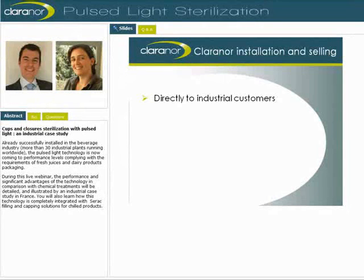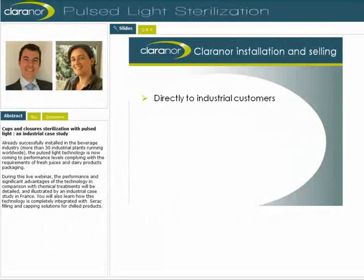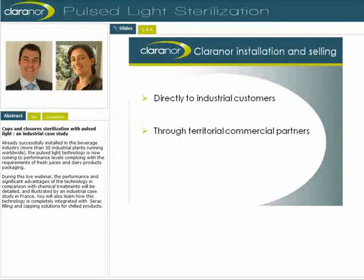Now let's see how ClaraNor equipment is distributed. ClaraNor is located in France, and our commercial team, like our equipment, is compact and efficient. We are able to answer any requests from an industrial end-user around the world, and all our team can discuss a project and perform an installation, all in English, including documentation. However, we are currently developing a network of commercial partners, distributors and agents. This network will cover the worldwide market and guarantee an efficient and reactive service. Partnerships exist for the distribution of ClaraNor equipment in the US, Germany, Switzerland, the UK, Poland, South Africa, and Korea. We'll detail this list at the end of the presentation, and you can also find all the contacts on our website.